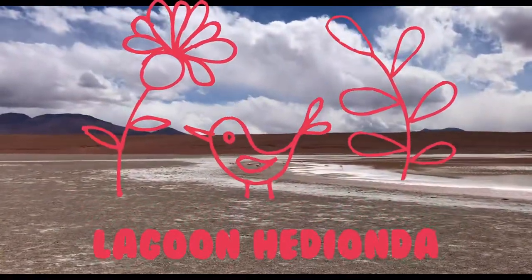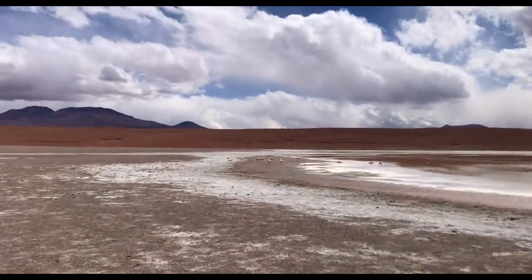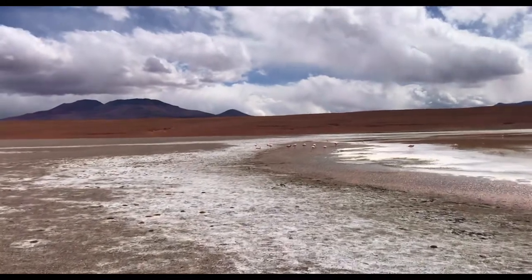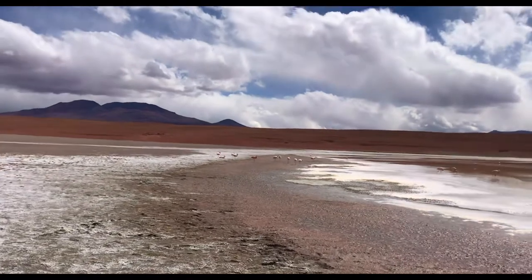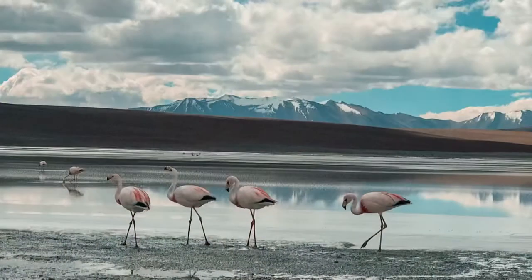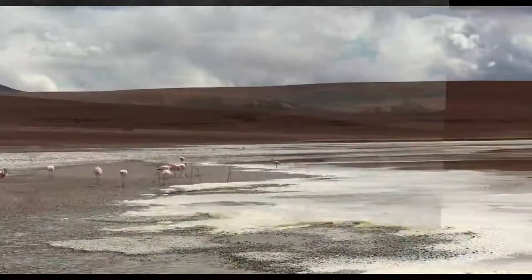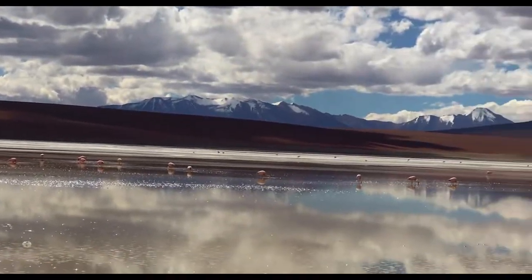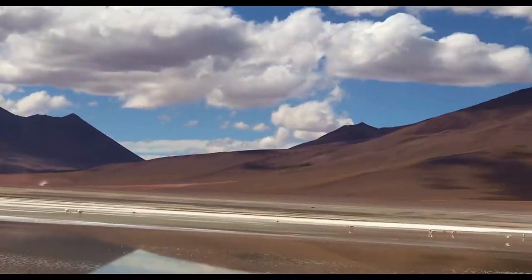Next stop was Laguna Hedionda, literally translated as Stinking Lake. The odor is caused by the high sulfur content of the lake, but it doesn't really affect you much because you'll be focused on observing these beautiful flamingos. This lake has a high saline content of 60 to 80 percent, and it's only a fifth deep.